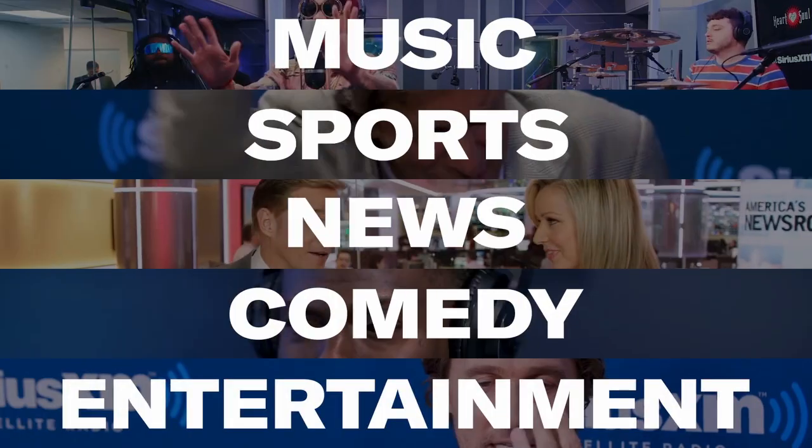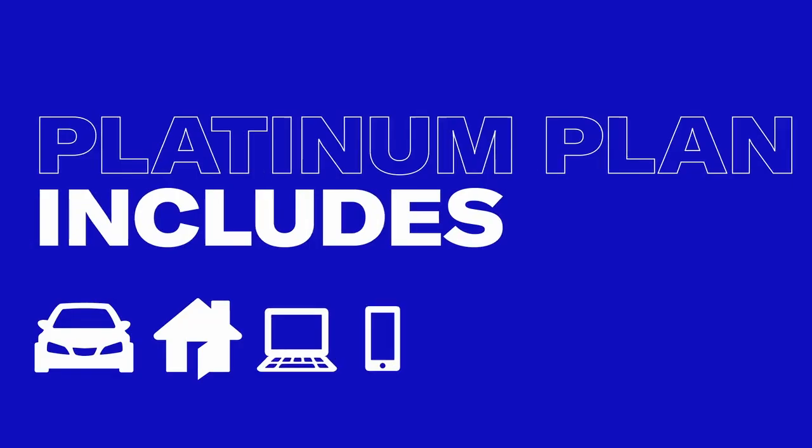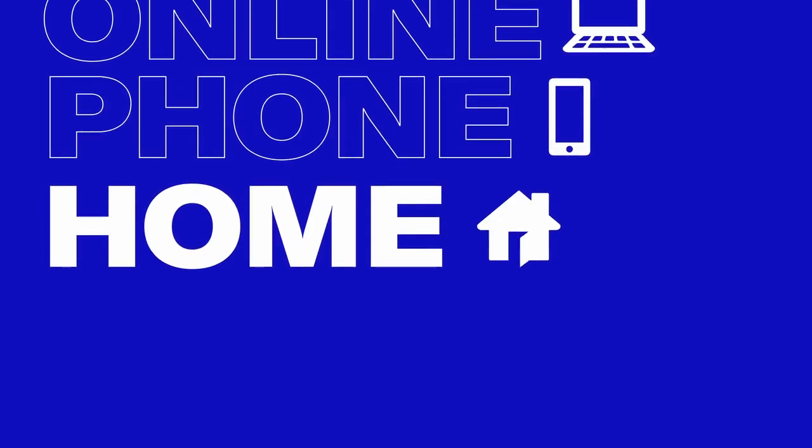There's never been a better time to have SiriusXM with over 150 channels in your vehicle. Your Platinum Plan offer includes more than ever before to enjoy online, on your phone, or at home.